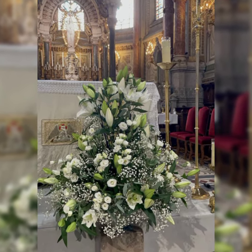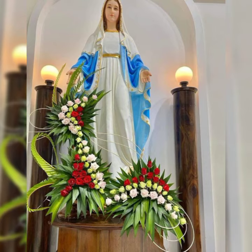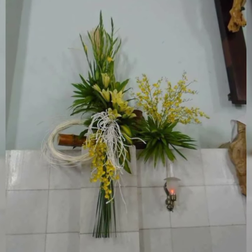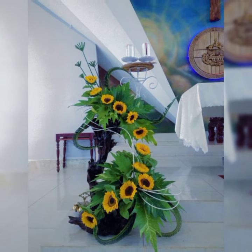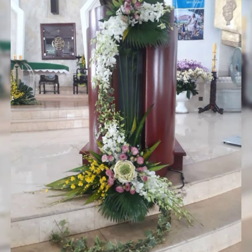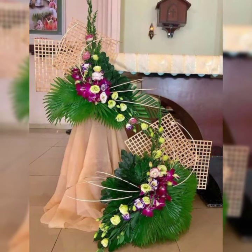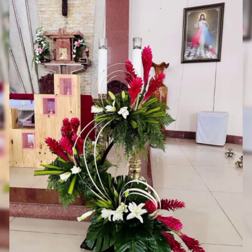Assalamu alaikum, welcome back to my channel Flower Decor Ideas. Hope you all are doing great. Today I am going to show you the latest, demanding, attractive, stylish, beautiful and outstanding church flower arrangement and decoration ideas of 2024.